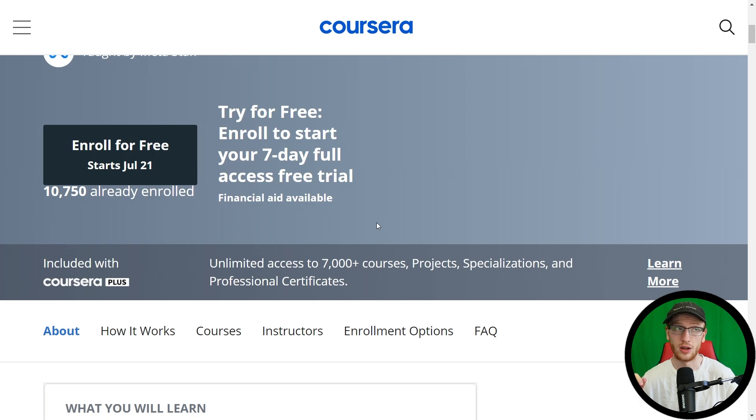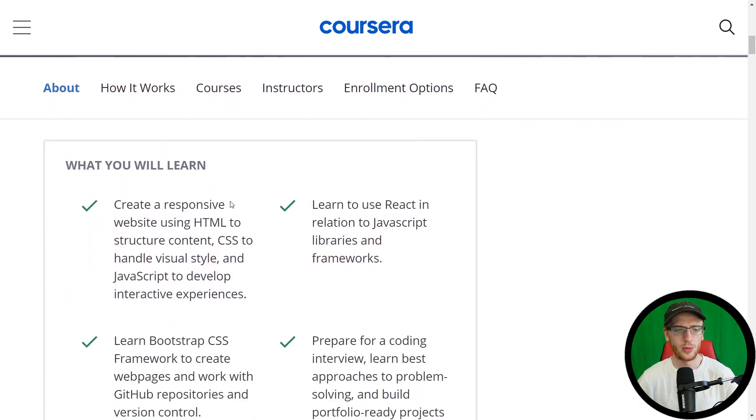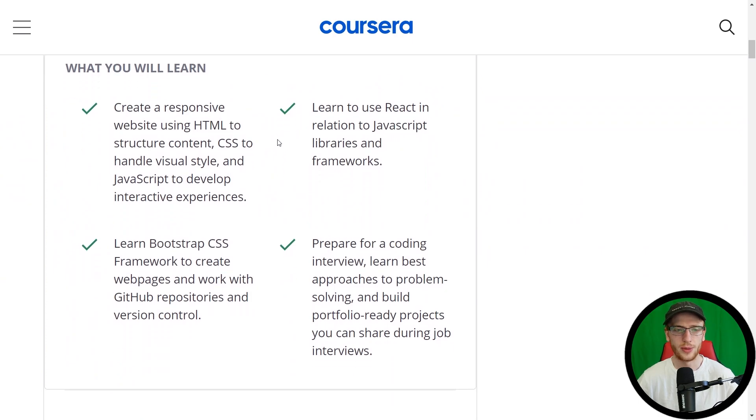You can see all the links in the description of this video. So what will you learn? Create a responsive website using HTML to structure content, CSS to handle visual style, and JavaScript to develop interactive experience. That's pretty straightforward, and unsurprisingly we have the three main components of front-end development.